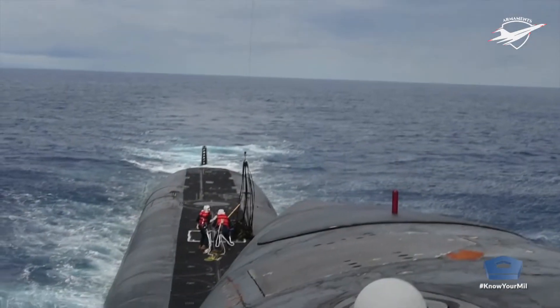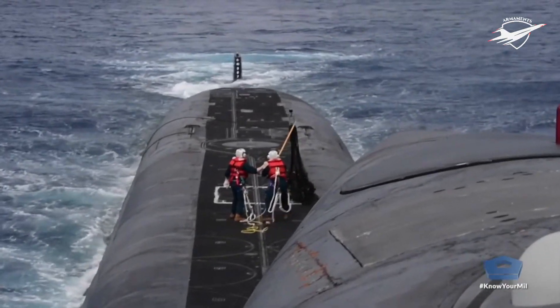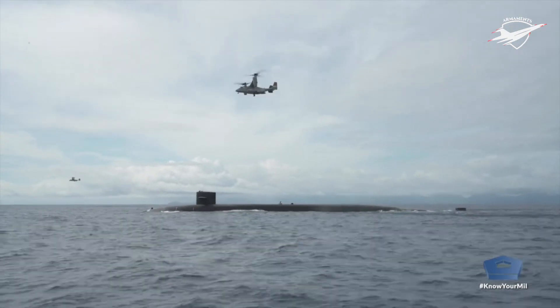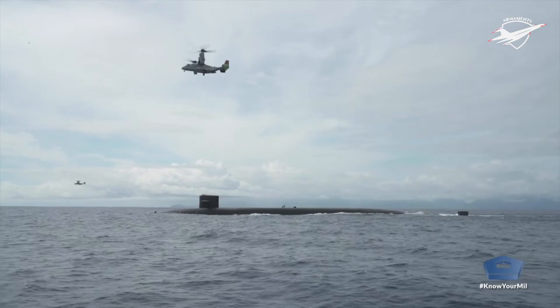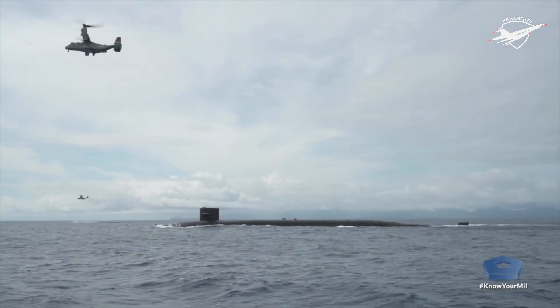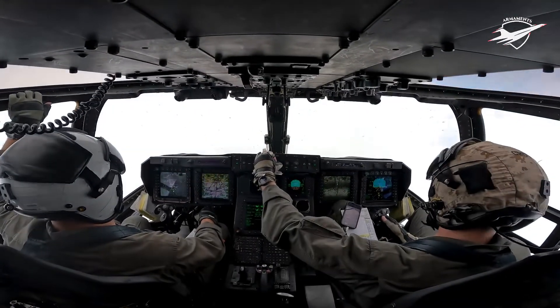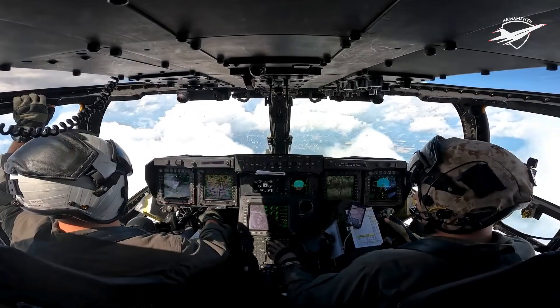Despite the program of record projecting 48 CMV-22s, the Navy only intends to purchase 44 of the aircraft from Bell Boeing. Fleet Logistics Multi-Mission Squadron 30 (VRM-30), the Navy's first operational CMV-22B unit, was activated at Naval Air Station North Island in California in December 2018, and a ceremony was performed to commemorate the occasion.